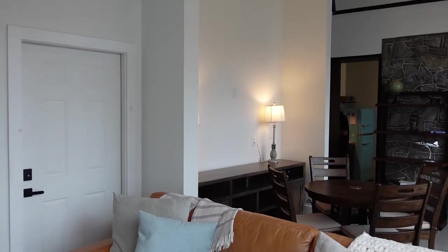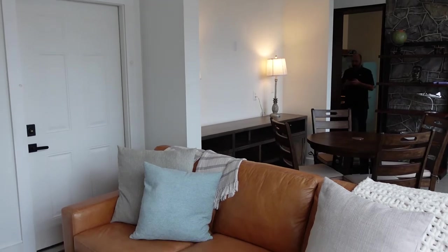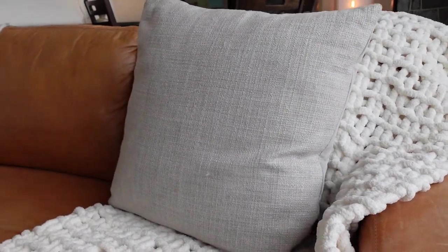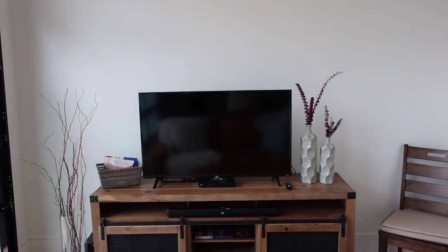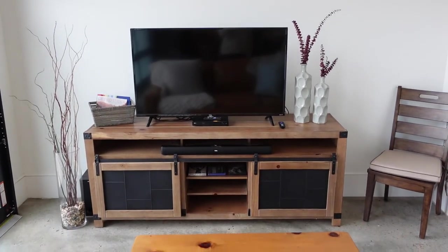The dining room leads into the living area where there's a nice leather sofa that was super comfortable. There are some really nice throw blankets that helped at night when it got pretty cold outside. There's a nice entertainment center with a flat screen TV and DVD player, and they also have a Roku set up so you can watch Netflix or Hulu.